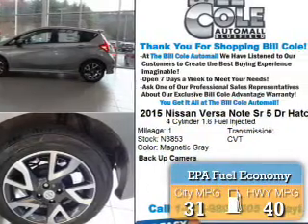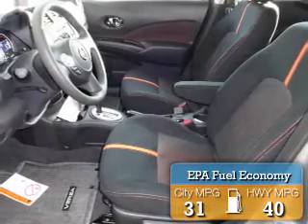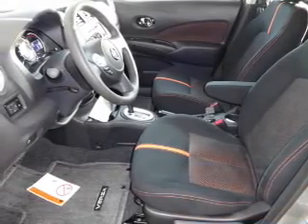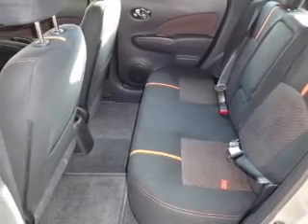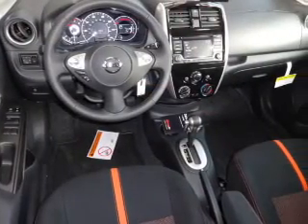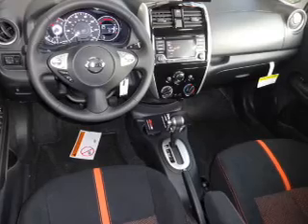Great fuel efficiency saves you money by requiring fewer trips to the gas station. The features include alloy rims, a spoiler, an alarm system, independent suspension, brake assist, traction control, stability control, and anti-lock brakes.